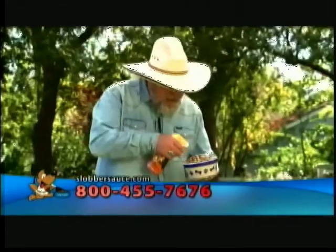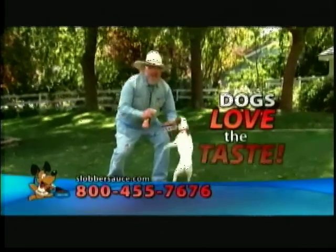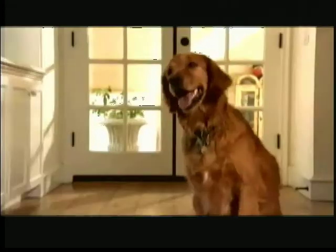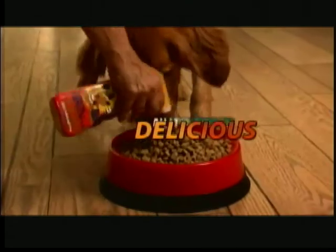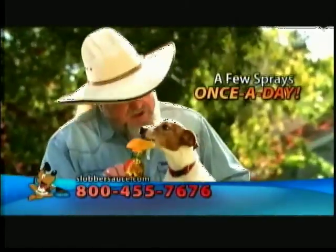Now available in liquid form. And what's simpler than a spray? Best of all, dogs love the taste. Slobber Sauce turns boring dry dog food into a delicious, nutritious meal. Just a few sprays once a day helps keep the vet away.